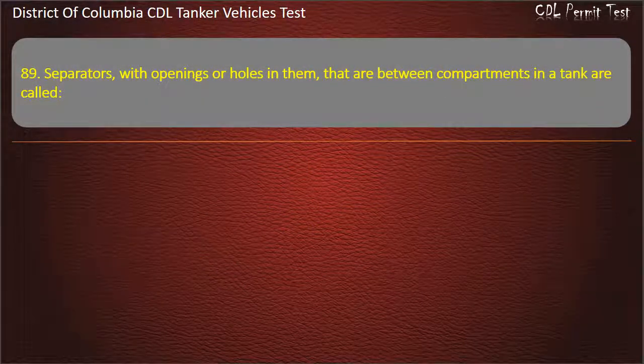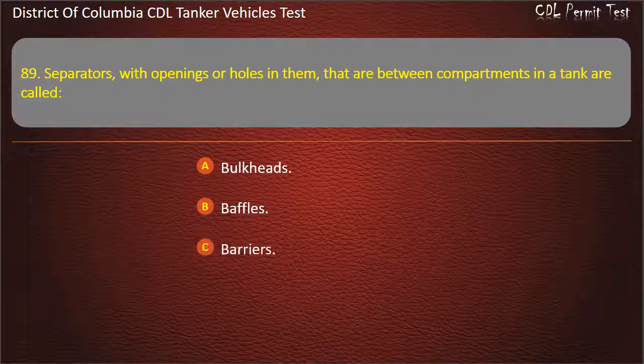Question 89: Separators with openings or holes in them that are between compartments in a tank are called: Bulkheads; Baffles; Barriers. Answer: Baffles.